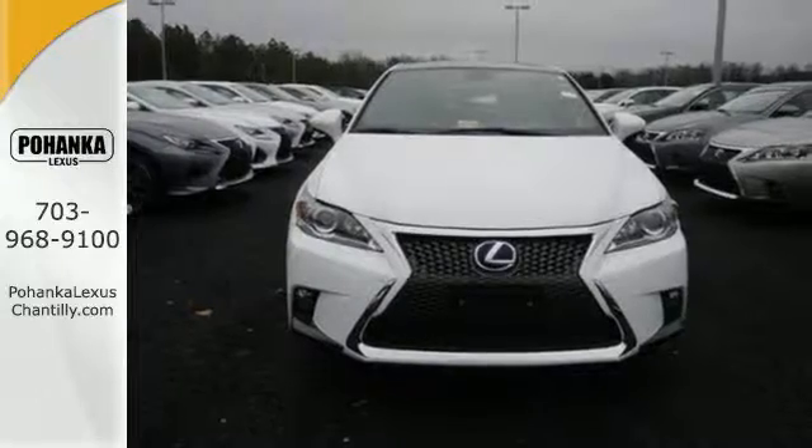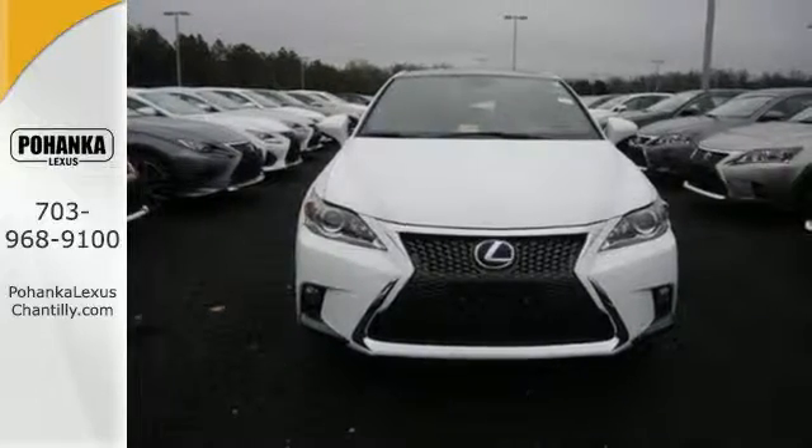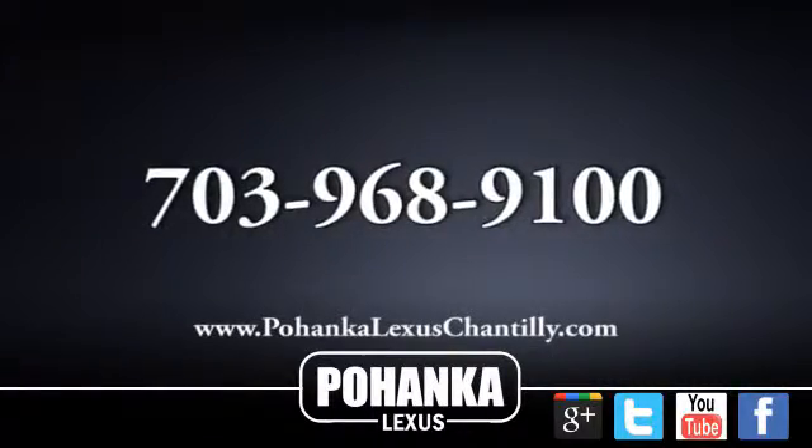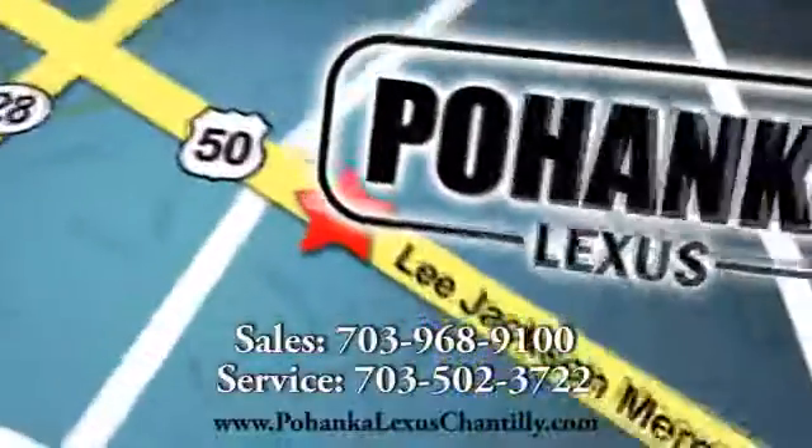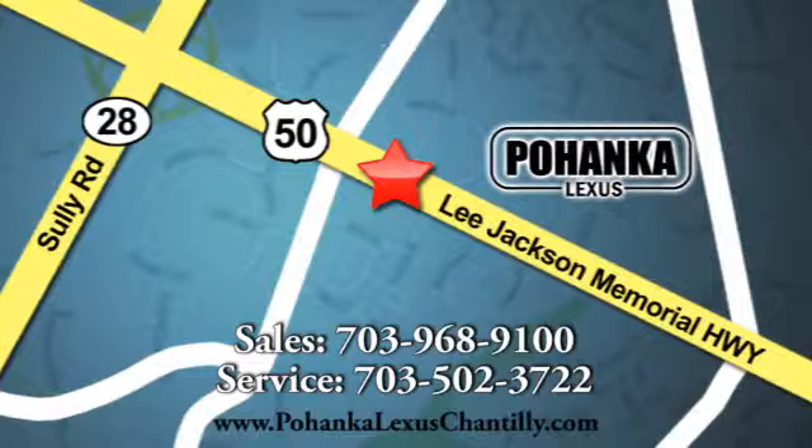Discover all the potential with a test drive today. Call us now for more information on this vehicle or visit today. We're conveniently located at 13909 Lee Jackson Memorial Highway in Chantilly.